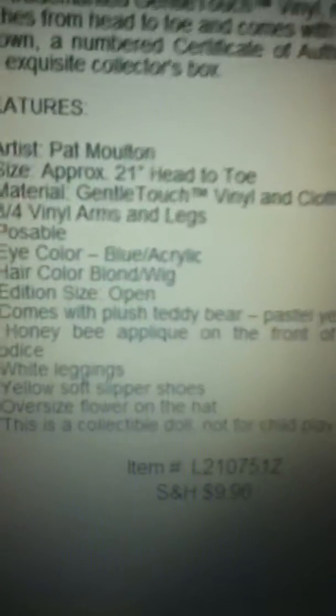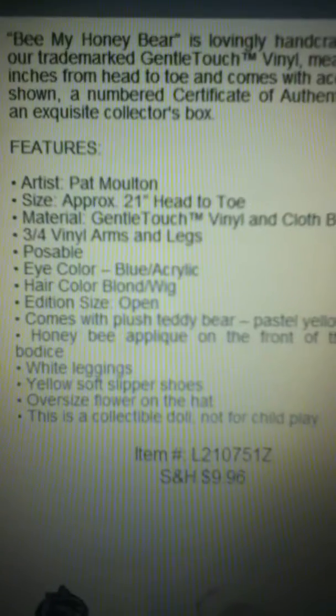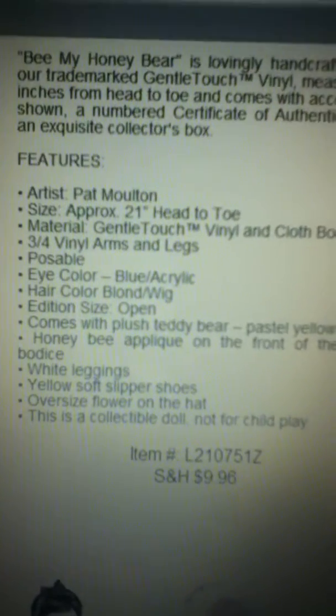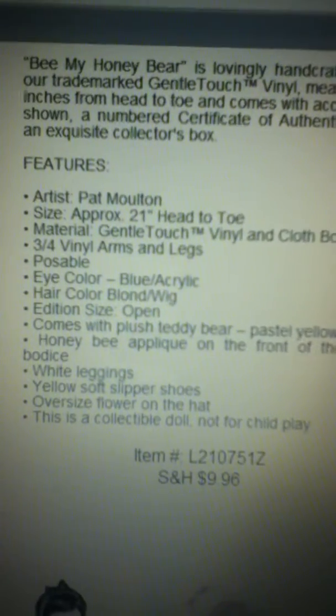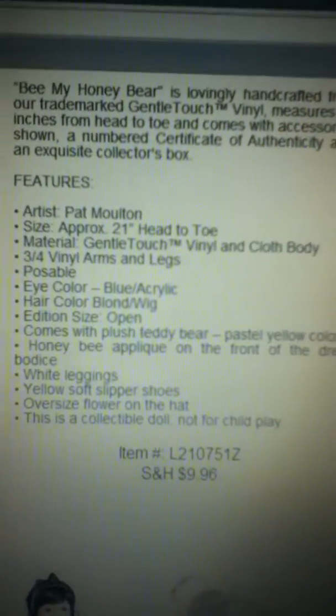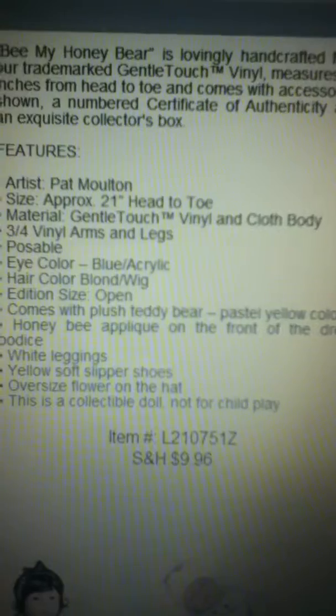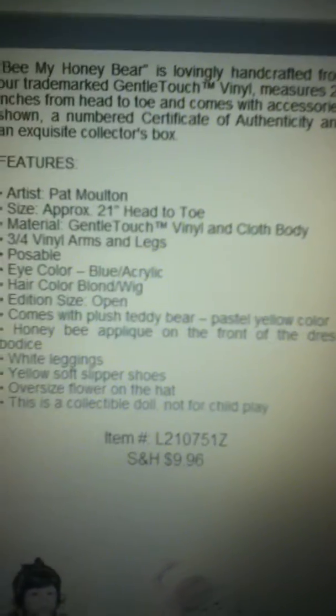I'm just going to read its description to you. Okay, so it's approximately 21 inches, it's a full cloth body, it's got three-quarter limbs, it's poseable, its eye color is blue, its hair is blonde, and it comes with a plush teddy, a yellow honey bee, and a peak on the front of the dress.